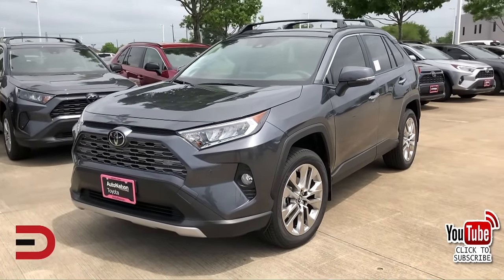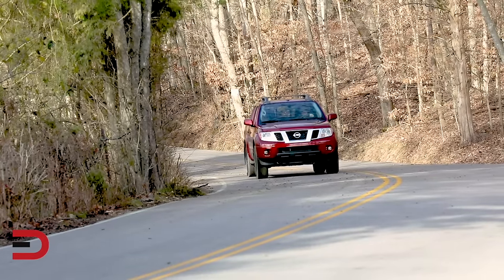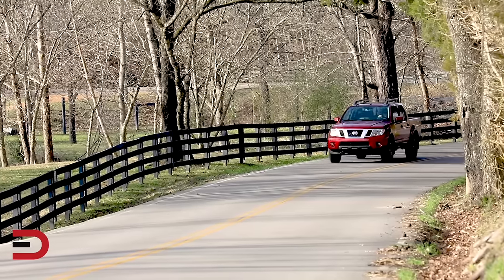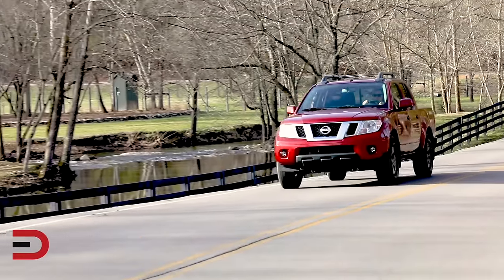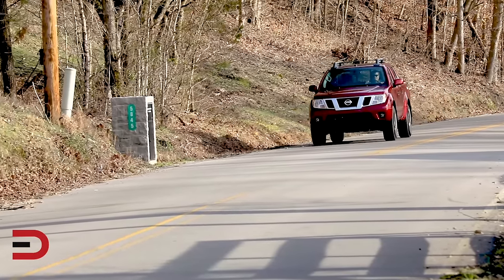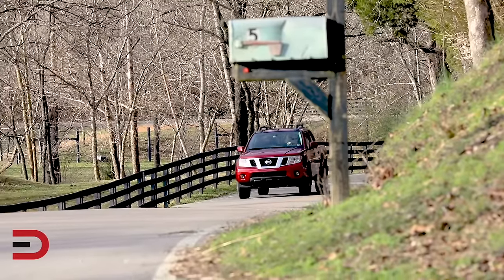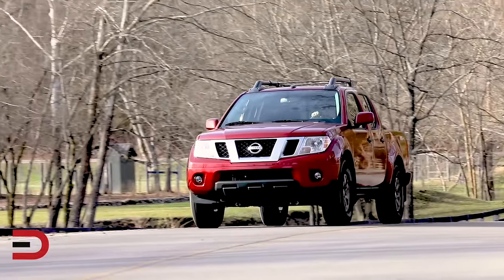The 2020 Nissan Frontier comes with a 310-horsepower V6, giving you a decent push on the accelerator and a smooth ride on bumpy roads. But don't let that fool you. The truck's interior feels like it's stuck in the past, filled with noise from the road and wind. It's also missing a lot of useful driver assistance technology, offering just a basic rear-view camera and optional rear parking sensors. Its ability to tow and haul also lags behind its competitors, with a towing capacity under 7,000 pounds.